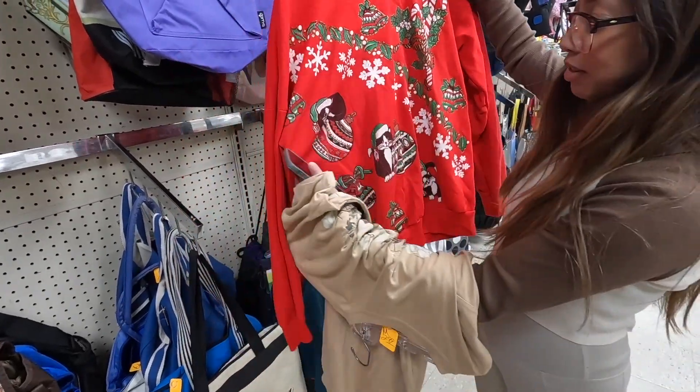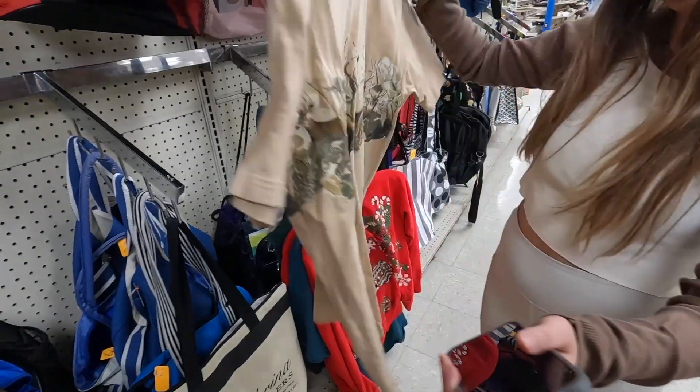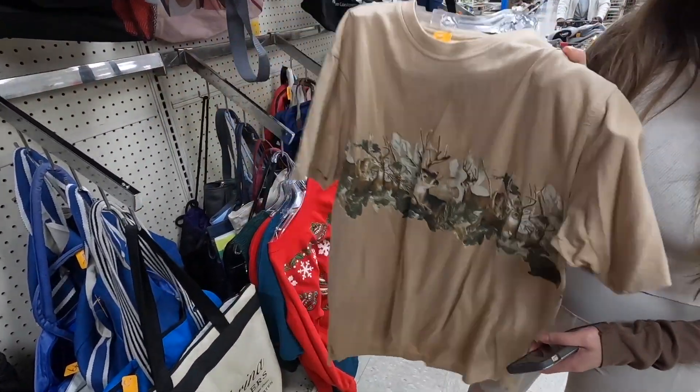Vintage Christmas stuff, cute little kitties — I do have like several of those already. And this is not vintage but it's cool. Yeah that's nice, and we like deer — we'll take that one for sure.